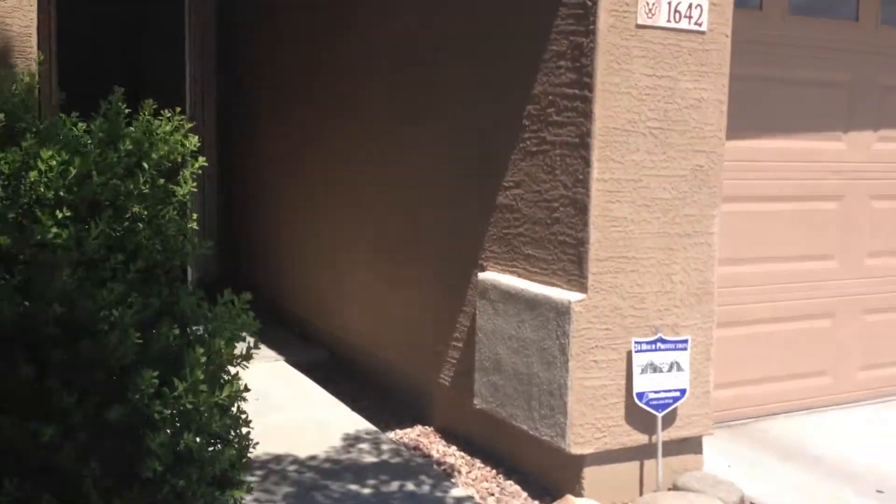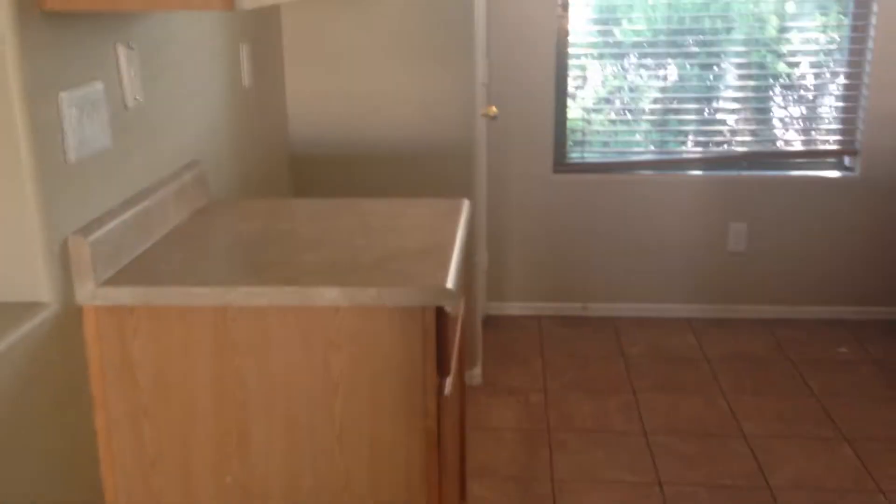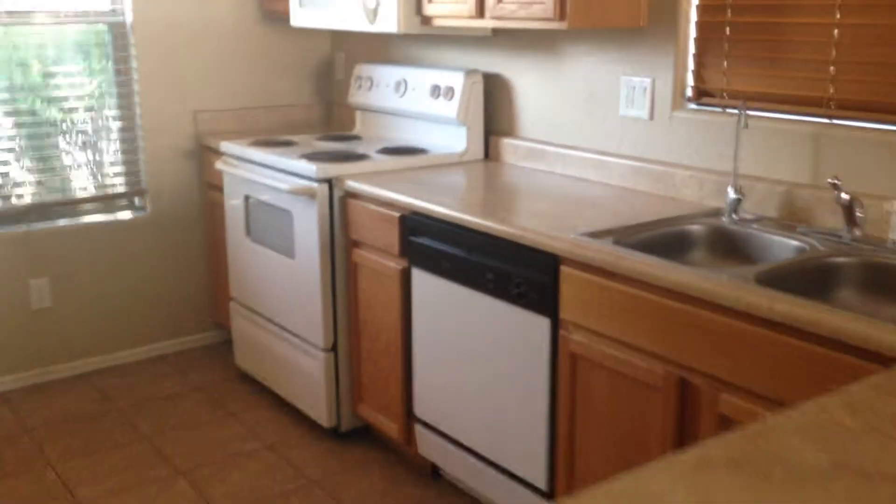Take a quick walk inside. As we come in we have tile through the front door. We have our open kitchen with bar, a little dining area, and front living room.